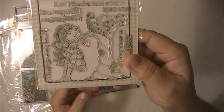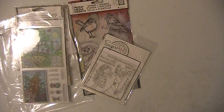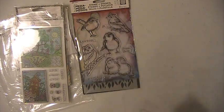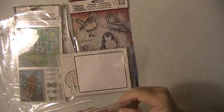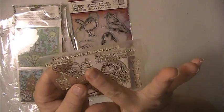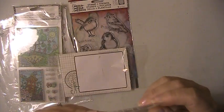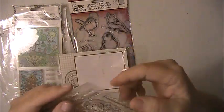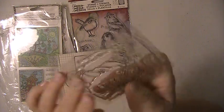And you're getting this Sugar Pea Design set, which is this one here. The sentiments in here are: You're such a sweet friend. Hello baby. Bless your nest. Thinking of you. Heard you're expecting. Congrats. And then on your new home.